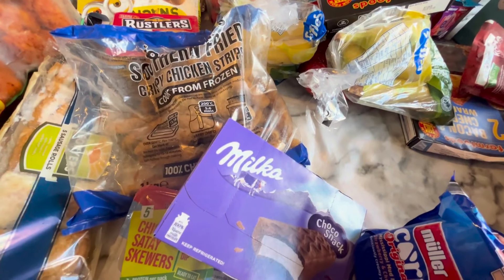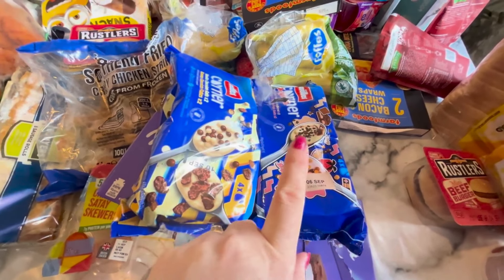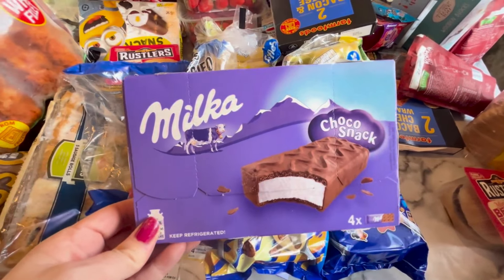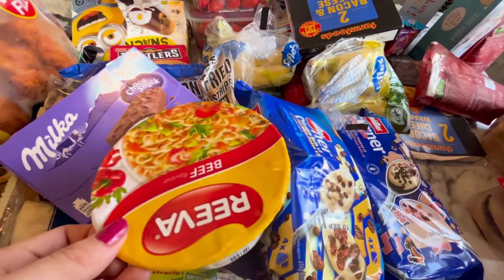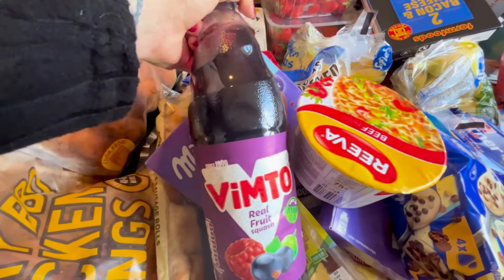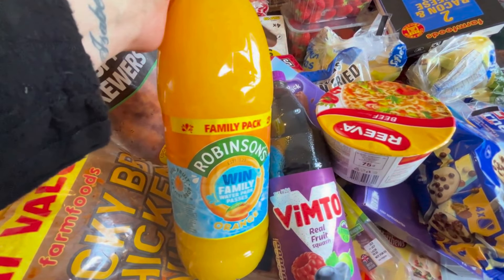Milky Way chocolate snacks, and some Müller yogurts — I think it was two for £4 or three for a pound. These ones are only 85p in Farm Foods, so I got a few of those. And then I got a Vimto and Robinson's orange juice — you get three for £5, so I got one blackcurrant and two orange.